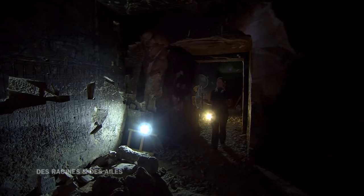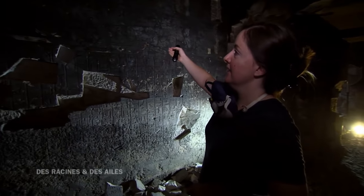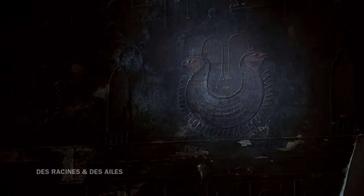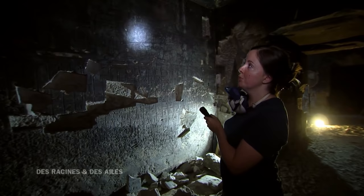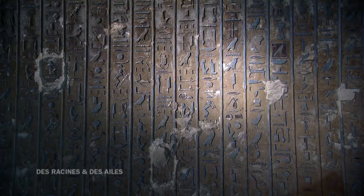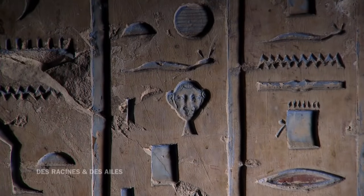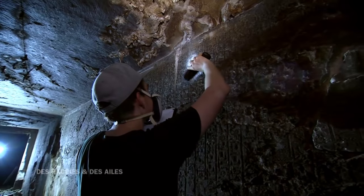En décembre 2005, on rentre enfin dans cette salle et on commence à découvrir les textes un à un. On est déjà émerveillés par la finesse des détails. Ici, vous avez des frises d'objets : des colliers, toute une série de pagnes de différentes formes. Et tout ça représente quoi ? Tout ce dont le mort a besoin, tout son équipement pour l'au-delà — c'est sa valise pour l'au-delà. Les archéologues découvrent que les murs sont entièrement recouverts de milliers d'hiéroglyphes : 2 600 mètres carrés de décors, du jamais vu pour les scientifiques.